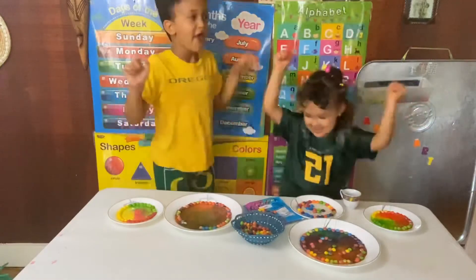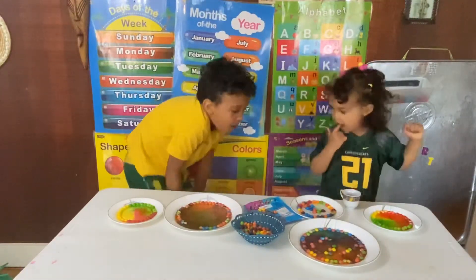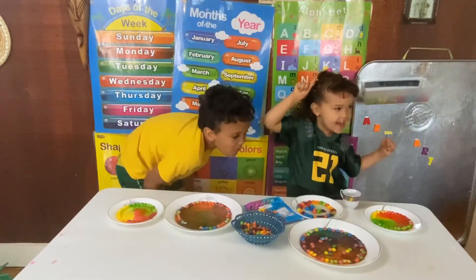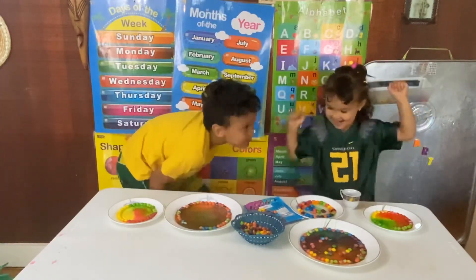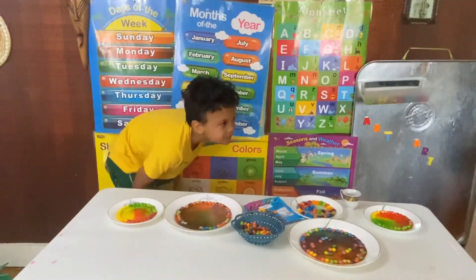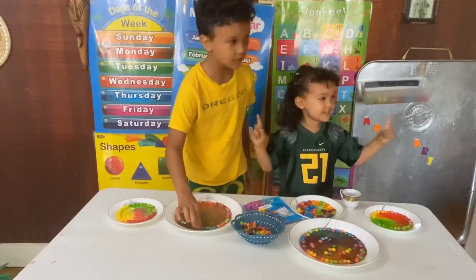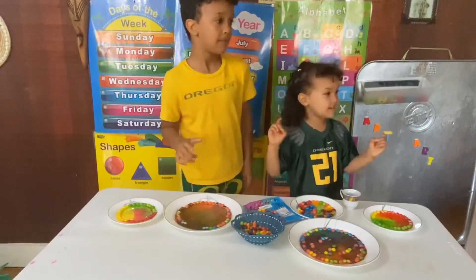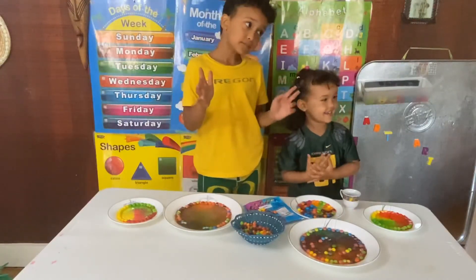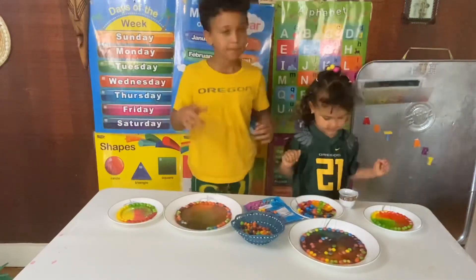Can you guys do the Skittle dance? Skittle dance! Don't stop until the color changes. Go, freeze, and go, freeze — pause, go, freeze! Look at those colors, whoa! Heavenly, that's a really cool color.